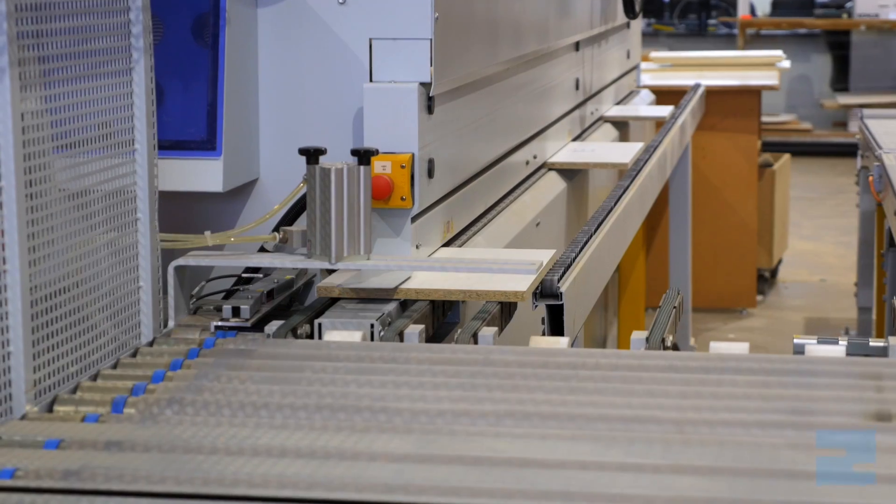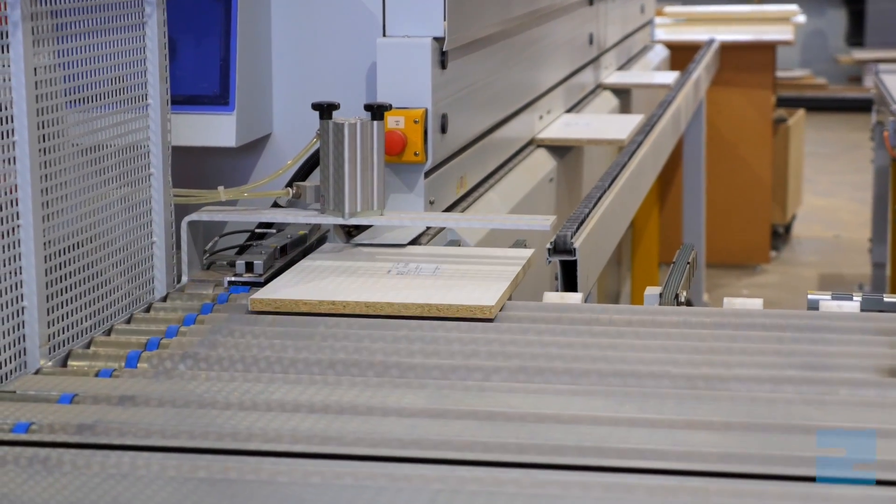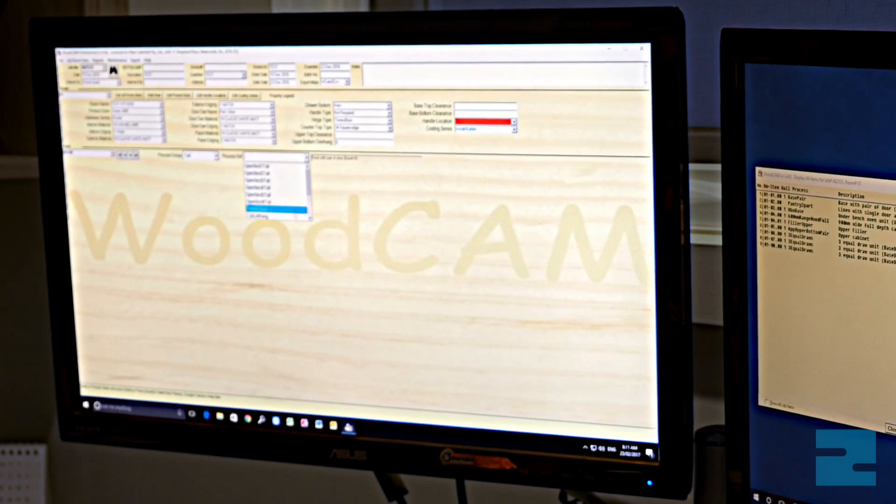We're getting probably 10% more out of our materials than what we were in the past. It's just easier — there's one guy in the office who does the setting out and runs it to the machine. Whereas before we'd have four guys doing the one job, now we've got one guy doing that job.